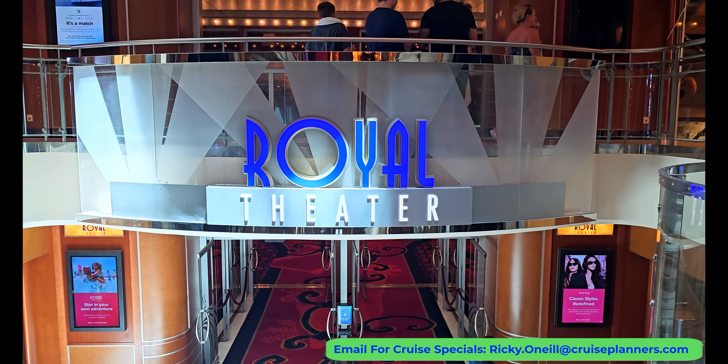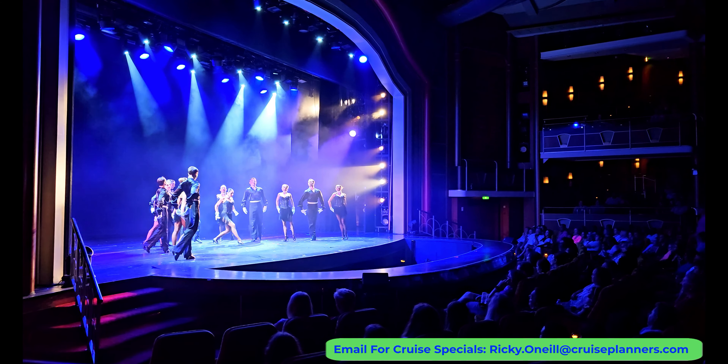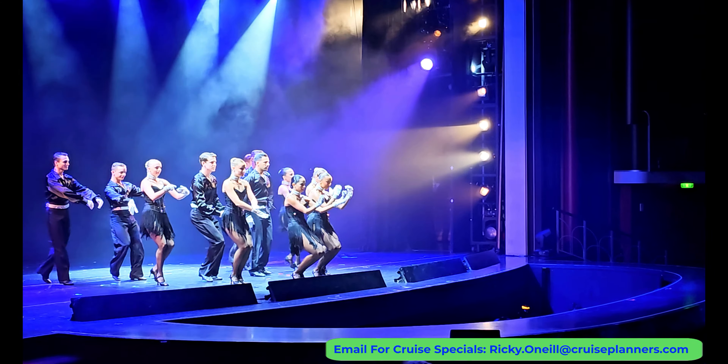Next was the show at the Royal Theater, which for a sold-out cruise was never an issue getting a seat for any of the shows.